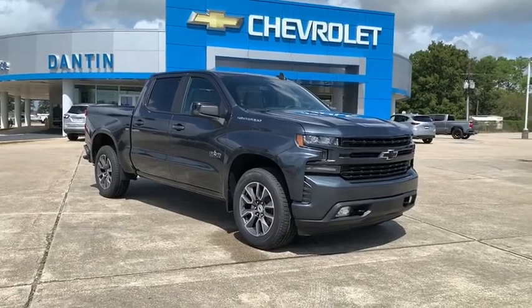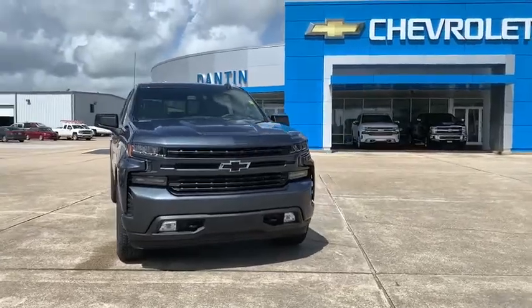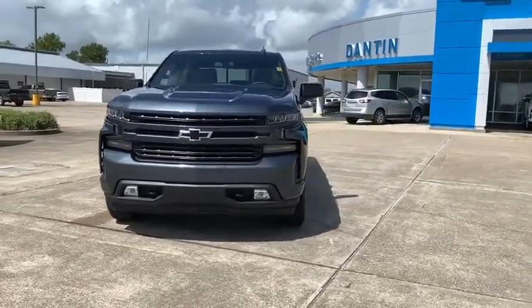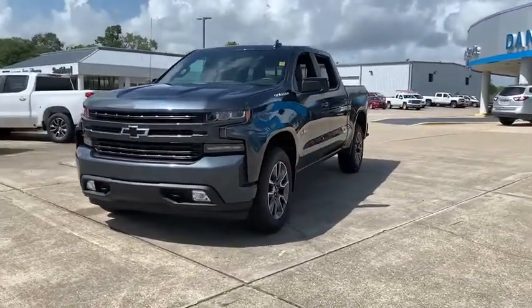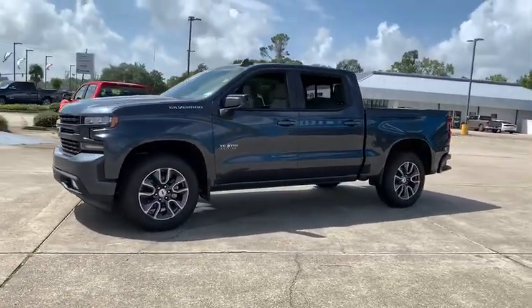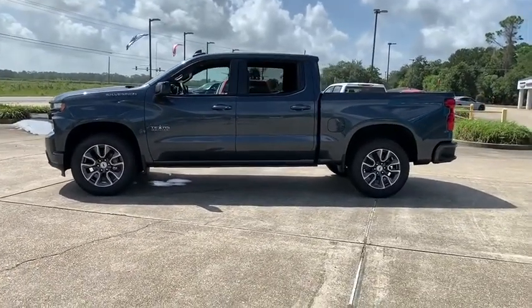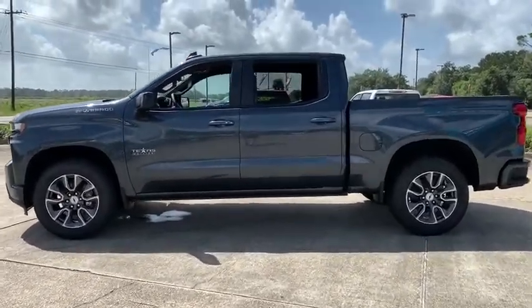Make a great choice today with the 2020 Chevrolet Silverado 1500. The Chevy Silverado 1500 is the perfect combination of functionality, reliability, and technology. The impressive interior is simply another reason that the Chevy Silverado is a top choice among truck buyers. This vehicle has less than 100 miles.